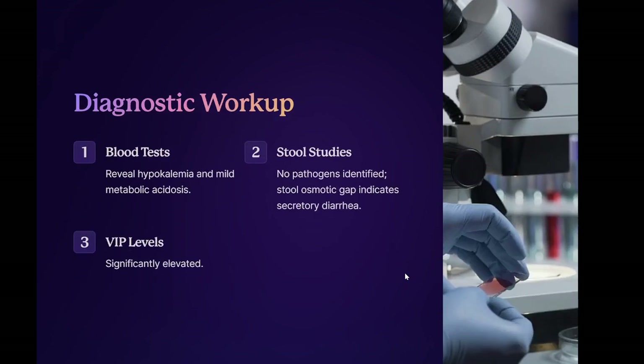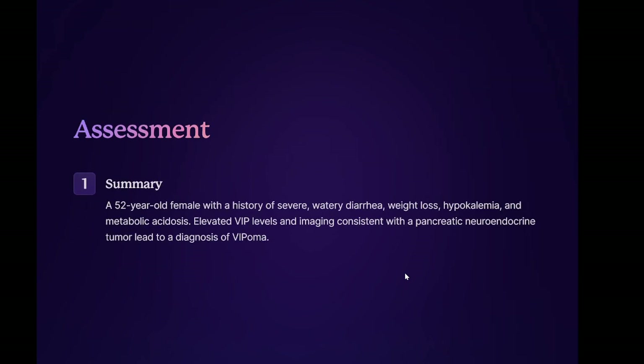Diagnostic workup: blood tests reveal hypokalemia and mild metabolic acidosis. Stool studies show no pathogens identified; stool osmotic gap indicates secretory diarrhea. VIP levels significantly elevated. CT scan of the abdomen and pelvis shows a three-centimeter mass in the tail of the pancreas. Endoscopic ultrasound with fine needle aspiration confirms a neuroendocrine tumor consistent with VIPoma. Assessment: a 52-year-old female with a history of severe watery diarrhea, weight loss, hypokalemia, and metabolic acidosis. Elevated VIP levels and imaging consistent with a pancreatic neuroendocrine tumor lead to a diagnosis of VIPoma.